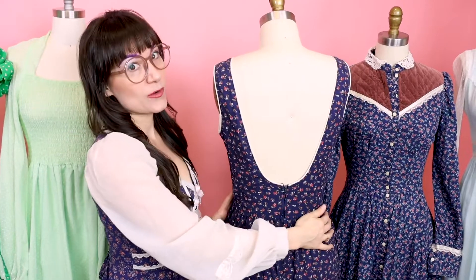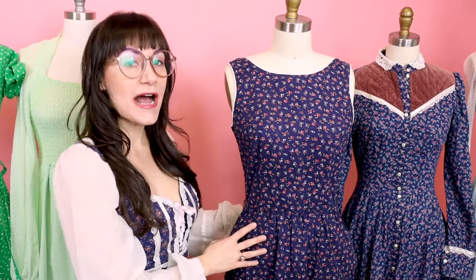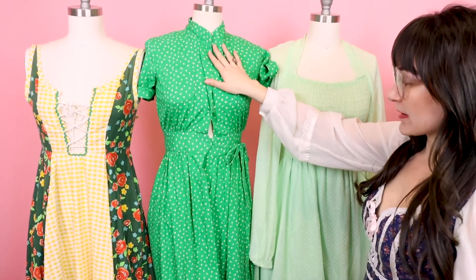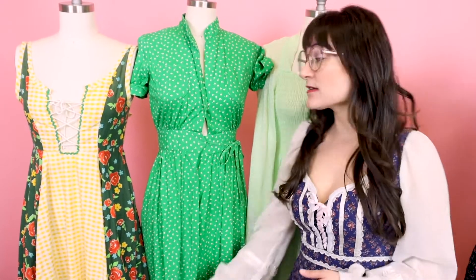There's also something called Cottagecore Light — that's when we just take one or two elements of it and make it into a dress that's very wearable every day; you're not going to look like you're out on the farm. This dress right here is a great example because it has the fit and the flare, it's got a calico cotton, and it's got a big open back, which is not very prairie — but it has some of those key elements, so we're going to call it Cottagecore Light. This one from the 40s has the calico cotton and it's pretty modest, but it doesn't have all the ruffles and lace, so this one also is a Cottagecore Light dress.